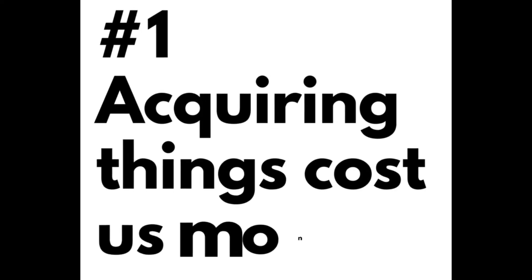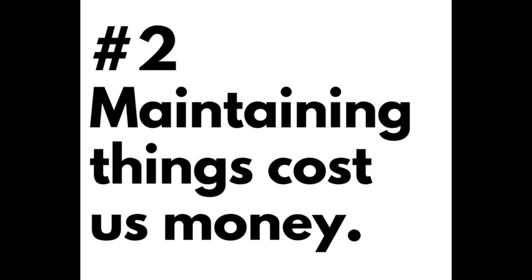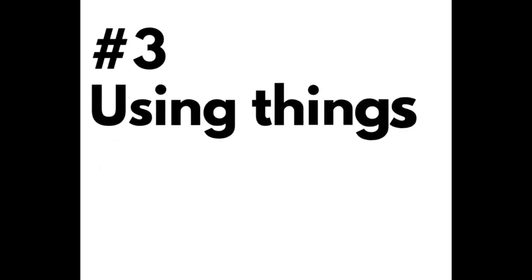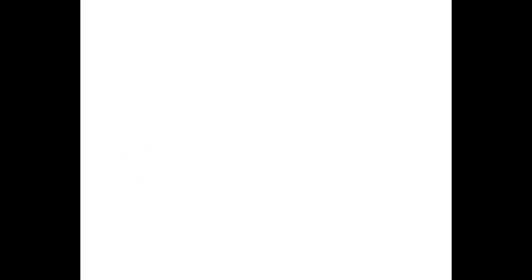On to decluttering and evaluating those non-essential things in our lives. First, we need to realize what the costs of those non-essential things are to us. Number one: what does it cost to acquire it? Number two: what is the cost to maintain it? Number three: using things takes our time — what time would we use to use this item? Number four: keeping things brings us added stress.